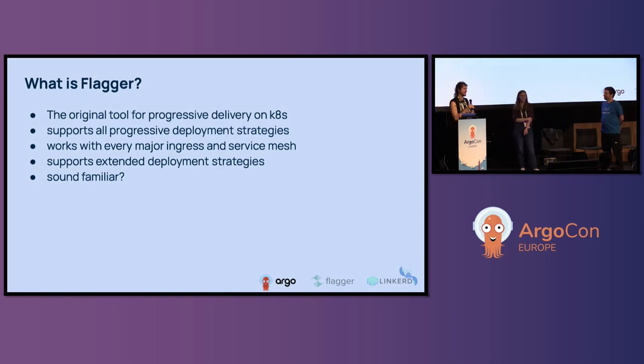What is Flagger generally? I'll call it the original tool for progressive delivery. It is one of the two main tools for progressive delivery within the Kubernetes and cloud-native ecosystem. Just like Costas was saying about Argo Rollouts, Flagger supports all the progressive delivery deployment strategies: canary, blue-green, and A/B testing. Rollouts calls A/B testing 'experiments,' which I like because you can have A, B, C, D — it's more expressive. Just know we're talking about the same thing when using those terms.